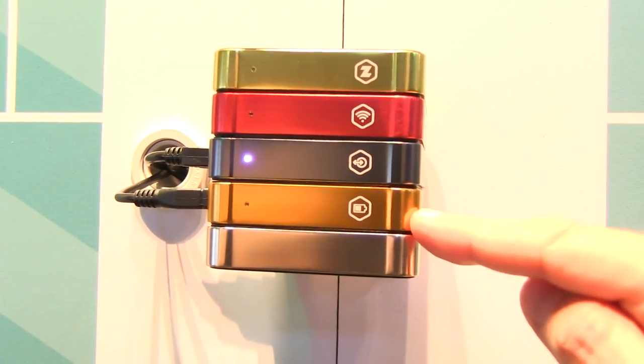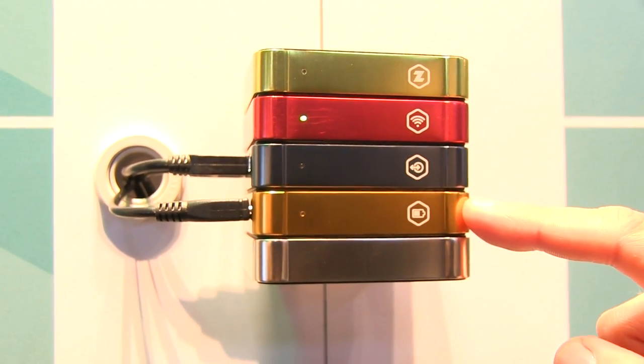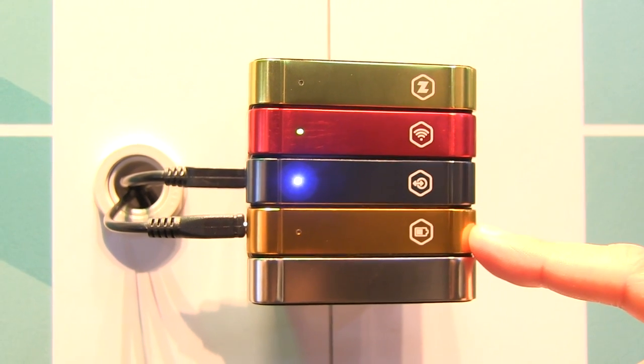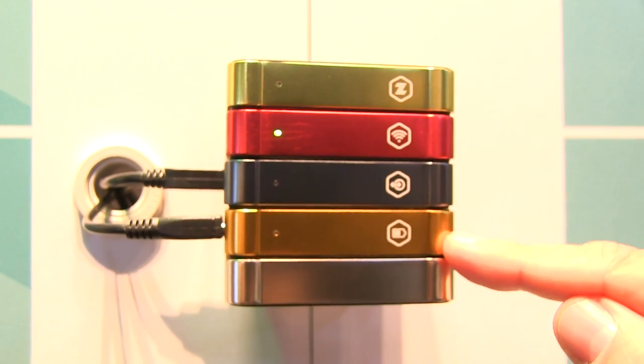And this is the base module here with the battery inside. It's running on Intel Edison — we are early adopters of Intel Edison, a great chip. Whenever you lose connection to the cloud, it will do local computing and archiving for you.